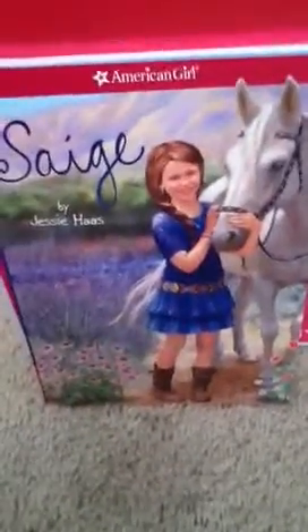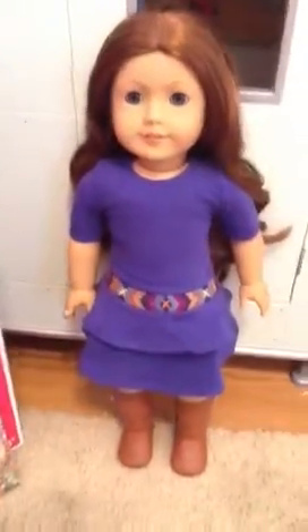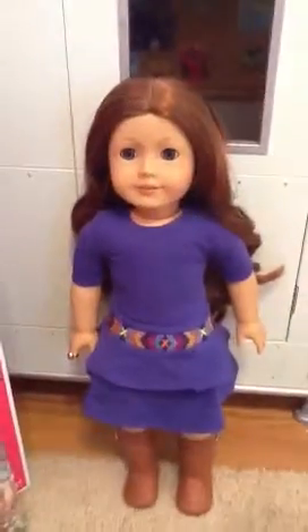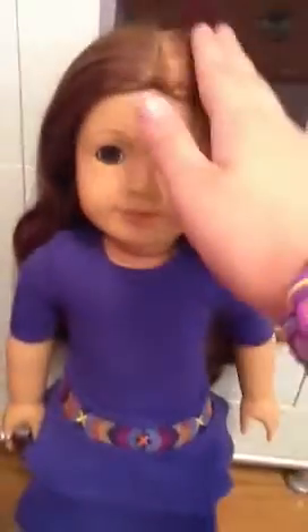She does come with a side braid, but I did take it out. I really wanted to show you her curly, beautiful auburn hair. It's really silky and just really pretty. As you can see, it has some really nice waves and curls to it. I really like it.